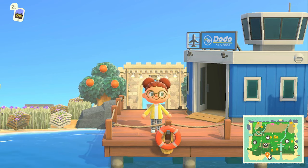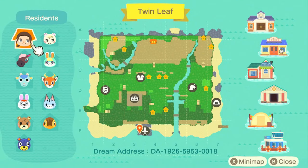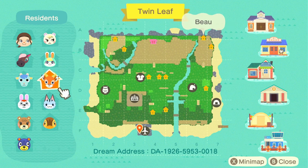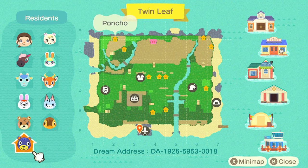I saw some pictures of this island on Pinterest, so I'm super excited to take a look. Without further ado, make sure you hit that subscribe button as we get into this map. We've got Saracita as our creator, and Marshall, Sasha, Renee, Sherb, Bo, Lolly, Gabby, Maple, Molly, and Poncho as our animal residents.